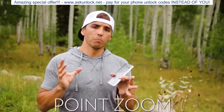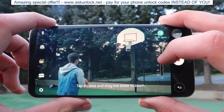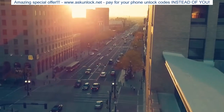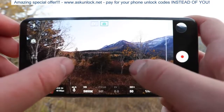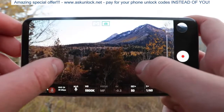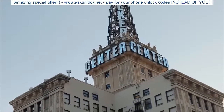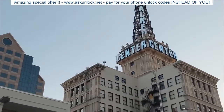The next feature they've added is called Point Zoom. What Point Zoom allows you to do is select a spot on your screen that you'd like to zoom in on, and then using this slider you can do a perfectly smooth zoom in or zoom out versus trying to manually zoom in by pinching the screen with your fingers. This gives you a much more controlled, much smoother zoom, and you can even control the speed of the zoom for a much more dramatic cinematic zoom.